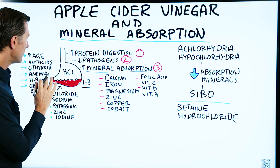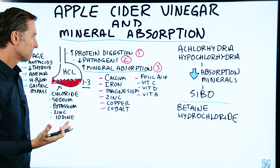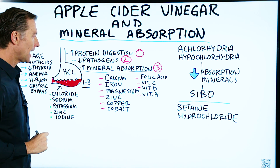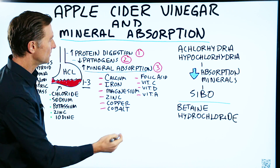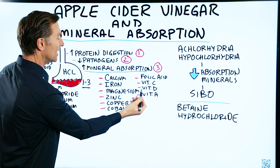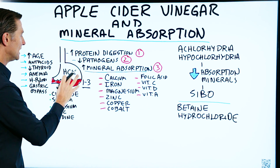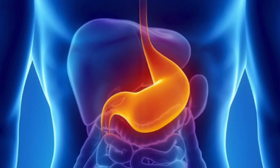And number three — the topic we're discussing now — it helps mineral absorption. Having the right amount of acid in your stomach can make minerals more bioavailable. If you don't have enough stomach acid, then the absorption of calcium, iron, magnesium, zinc, copper, cobalt, and other minerals won't be as efficient. You also won't have 100% absorption of folic acid, vitamin C, vitamin D, and vitamin A. So basically, we need this strong acid in our stomach to actually absorb these nutrients.